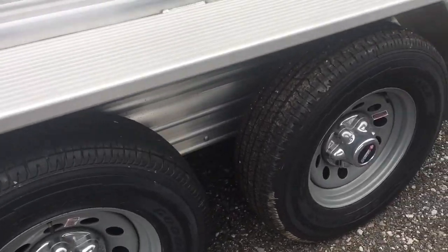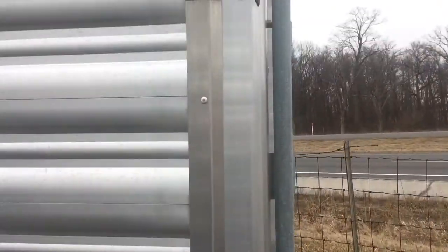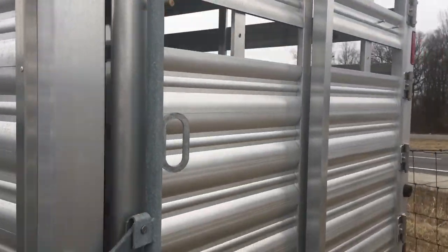15 inch tires. It has a spare. Some lights that you can see from the sides and the back.